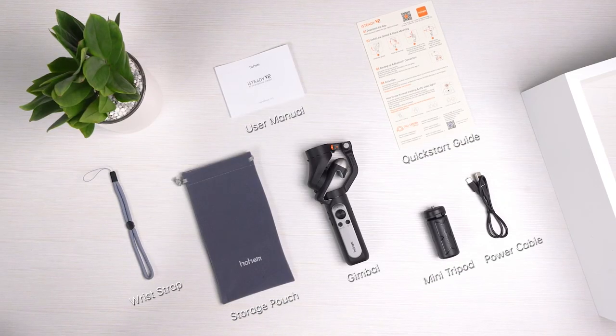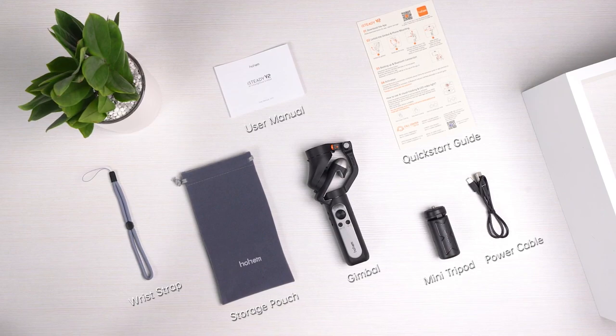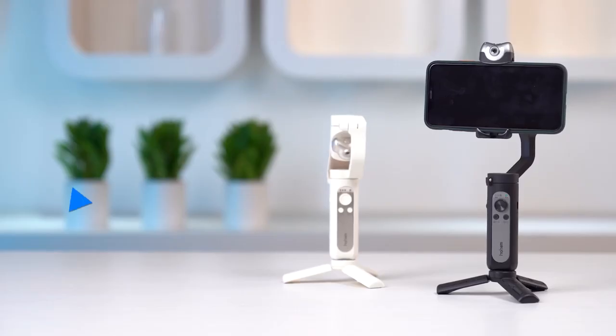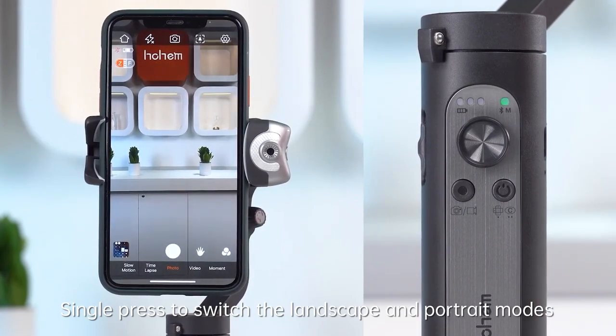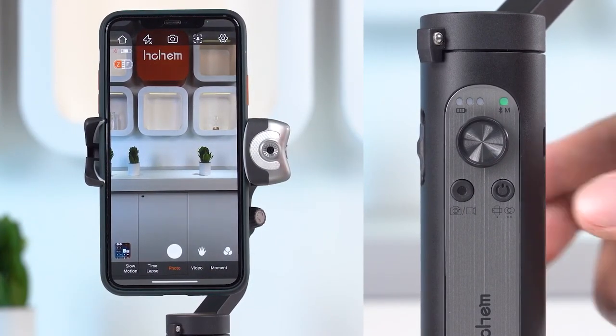Gesture control allows for easy switching between landscape and portrait modes. With a battery life of 9 hours, the iSteady V2 is also capable of emergency charging. Elevate your videography game with the Home iSteady V2 and capture every wonderful moment with ease.